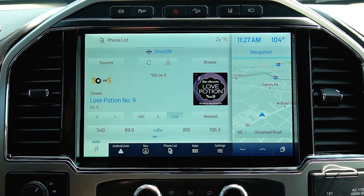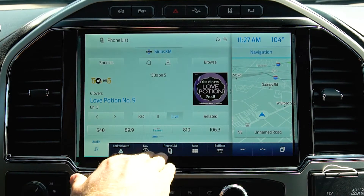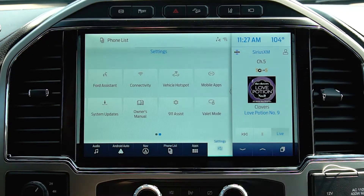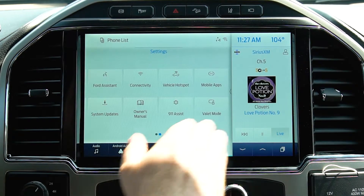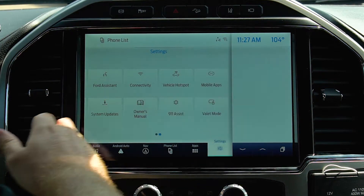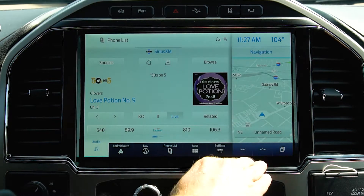SYNC 4 now has an available 12-inch screen in the center that allows you to intuitively navigate through all of your main functions like audio, phone, navigation, apps, and settings. Simply tap the button of the function you want to use down at the bottom or on the sub-menu on the right, and just swipe that menu to make it your main function screen.